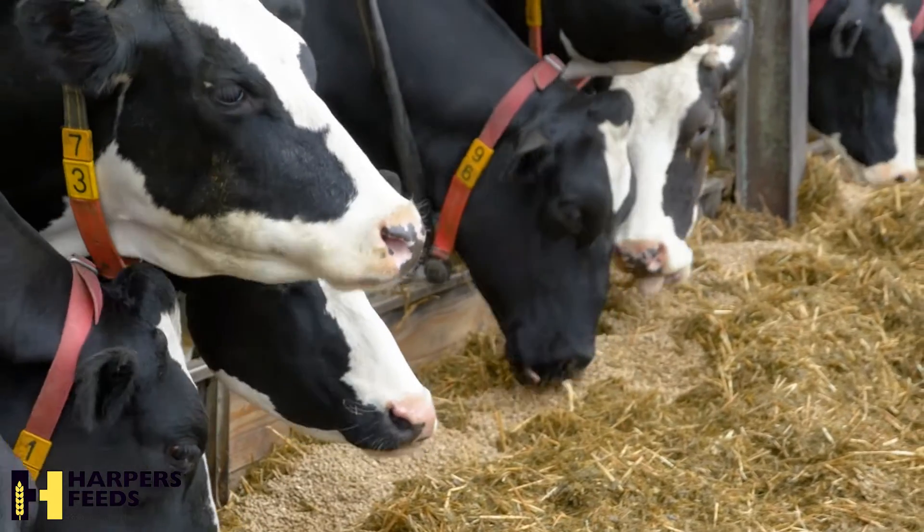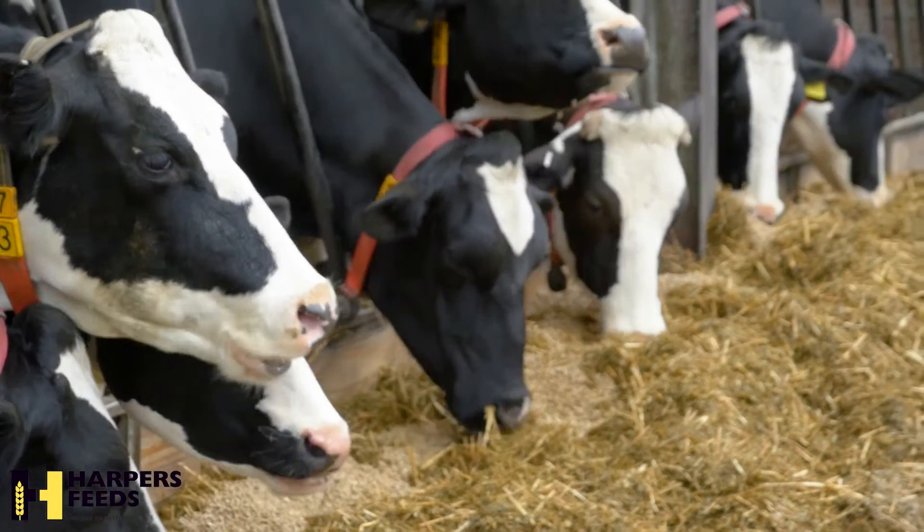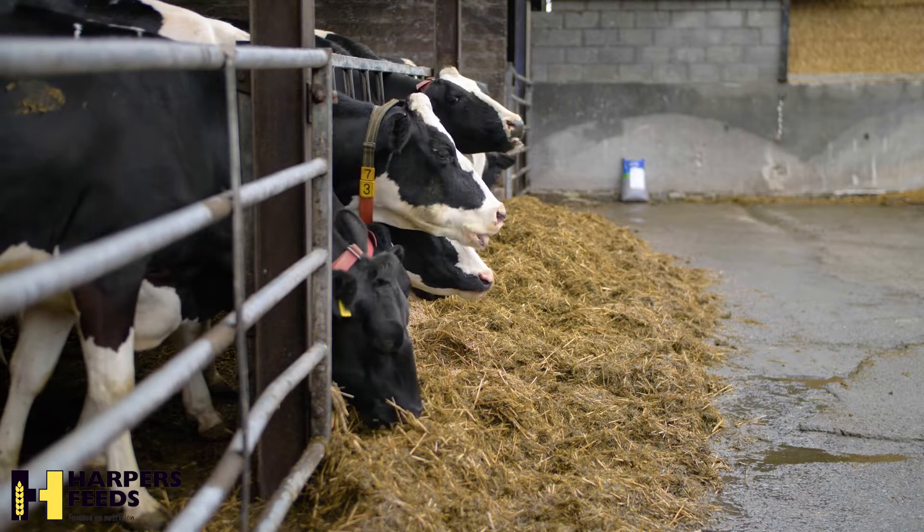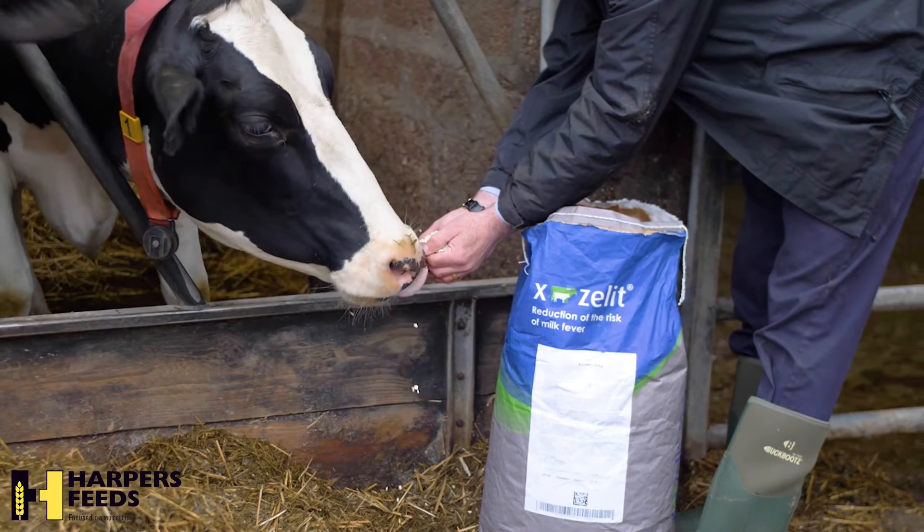As soon as a cow is calved, milking rations should be made available. In the heavier soil areas, iodine deficiency can cause problems at calving through weak or dead calves.